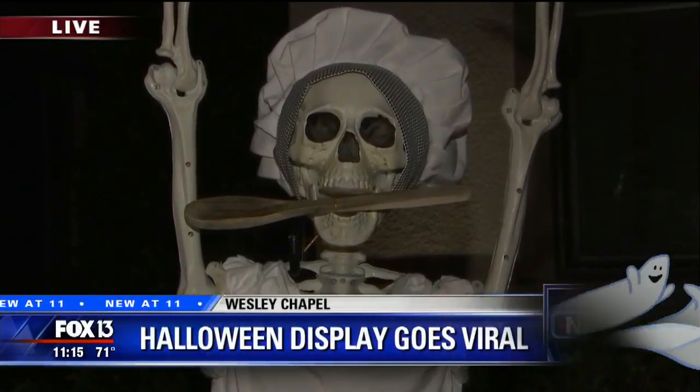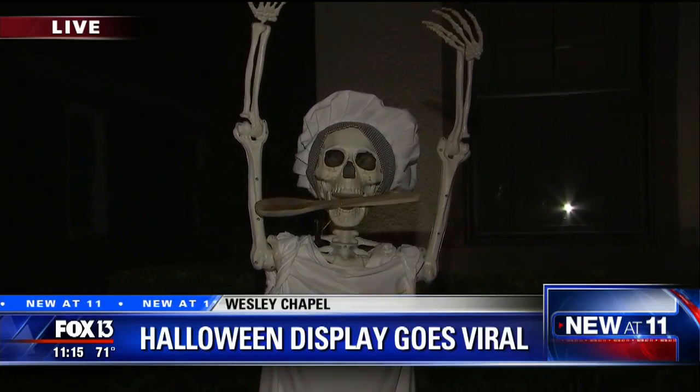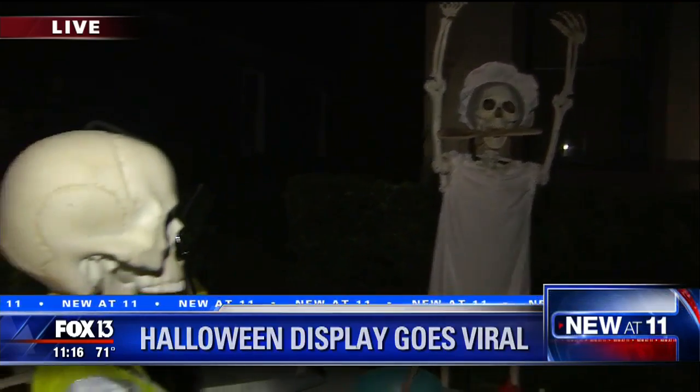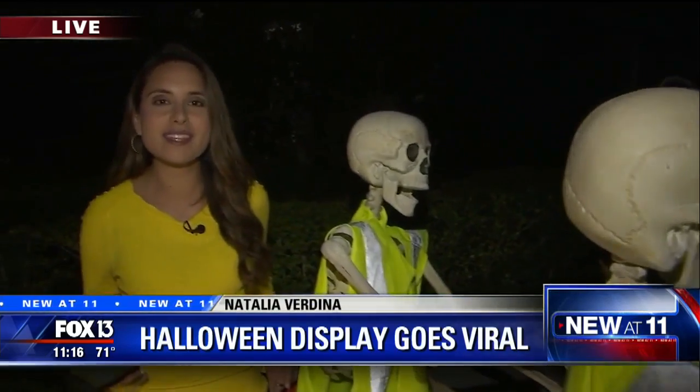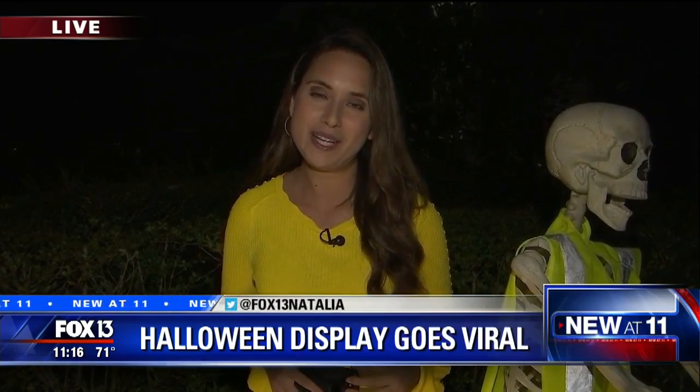The family just moved here about a month ago, so this display and the attention it's been getting has been a great way for them to meet their neighbors. But of course, they're also sharing this with people across the country. It's a great way to just share the joy of Halloween. One comment that really stuck with them was from a little boy who wrote that he hopes to celebrate Halloween this same way with his wife when he grows up.